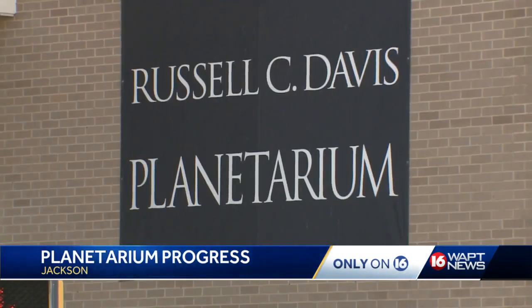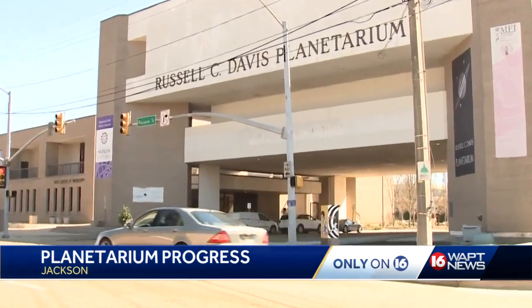Williams hopes the planetarium is welcoming its first visitors through these doors in 2024.